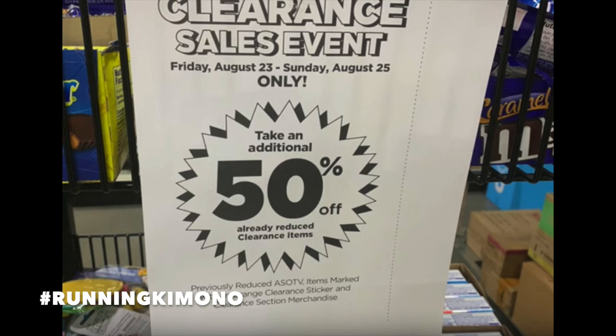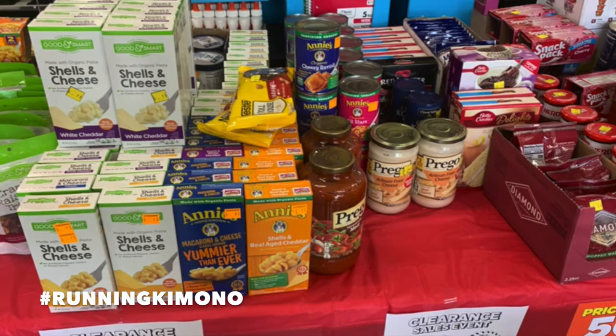Lots of stores set up tables or specific areas to entice shoppers — it's not going to only be in the clearance section, but absolutely check that section too. Lots of stores around here do tables of food. These are old photos from last August just to show what the displays look like, but many stores take great pride in this and really put stuff out to make it easier for shoppers.